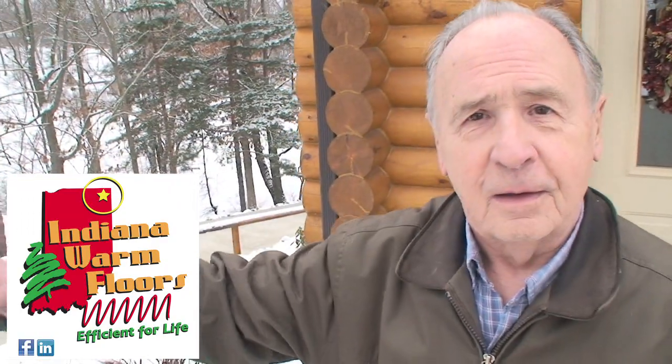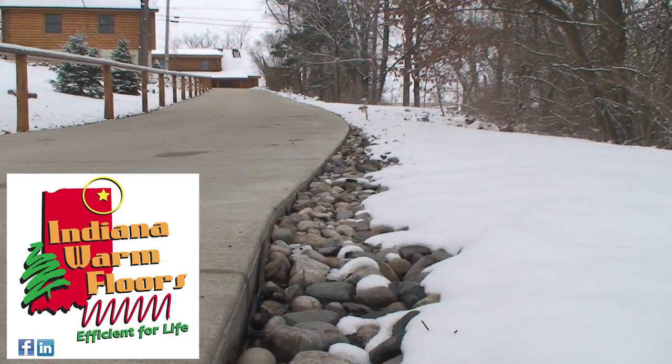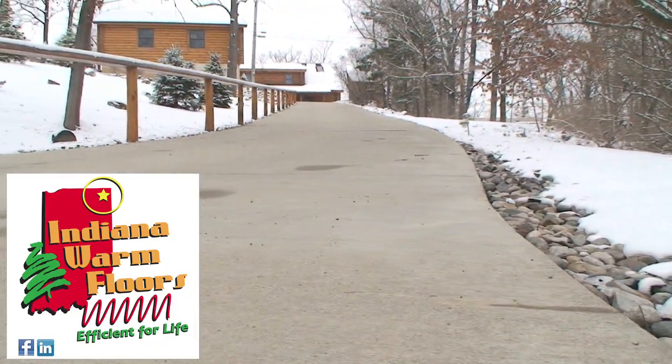My wife loves it and we are very happy with it. Friends would ask, 'How did you get your driveway cleaned off? Did someone snow blow that or did you shovel?' I said, 'No, it's heated.' They said, 'Oh, no wonder it's safe.'